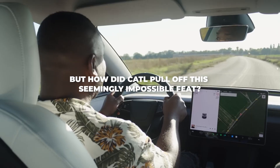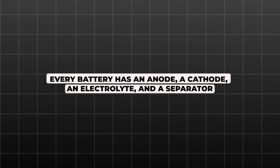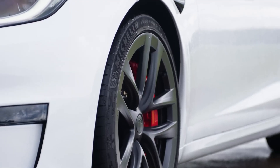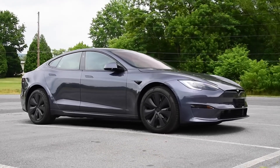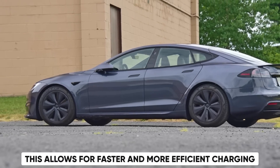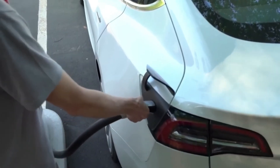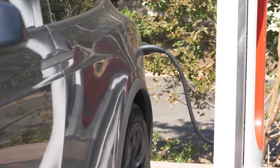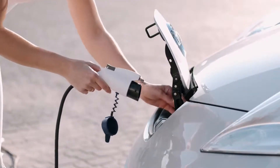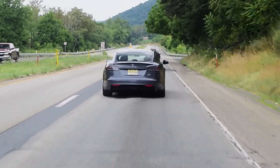But how did CATL pull off this seemingly impossible feat? Every battery has an anode, a cathode, an electrolyte, and a separator. CATL's magic touch involved improving all three in clever ways. They focused on increasing the surface area of the electrodes — like having more lanes on a highway for lithium ions to travel — allowing for faster and more efficient charging. Next, they tweaked the structure of the cathode materials to make them react quicker to charging signals. Finally, they optimized the electrolyte, the liquid that carries the ions, for faster flow. Imagine wider lanes filled with faster cars — that's the basic idea.